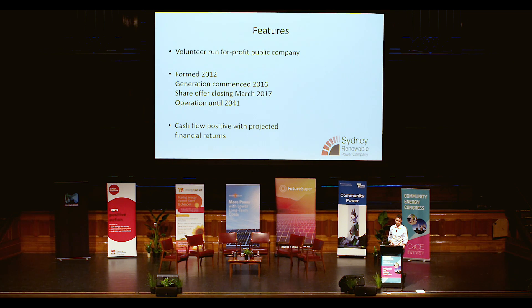We set up at the end of 2012, did a lot of contracting in 2013, engineering work in 2014, and then prepared for the share offer in 2015. The project started generating at the end of 2016, and our share offer was closing in two weeks' time in March. The project will operate over a 25-year life integrated with the operations of the Convention Centre, running until 2041. We are cash-flow positive as of right now, with projected financial returns available in the share offer document on the web.